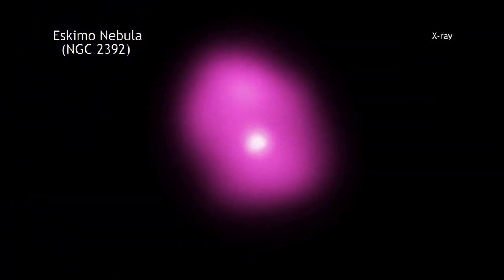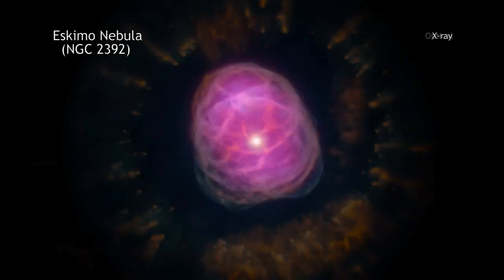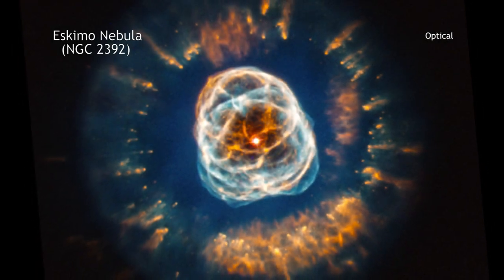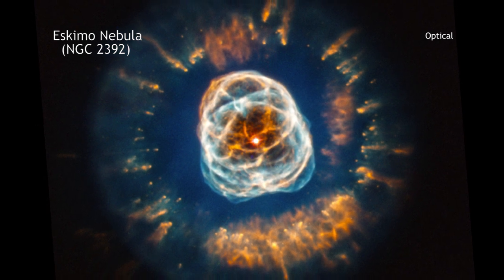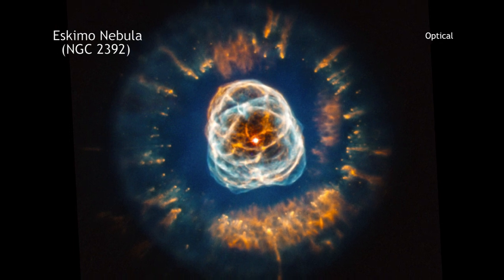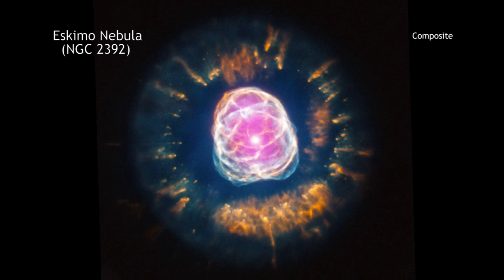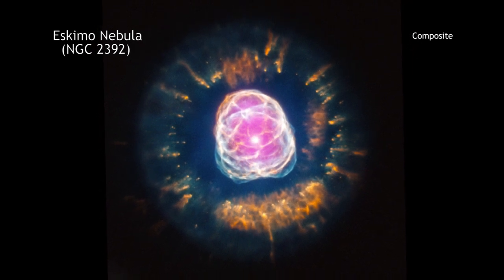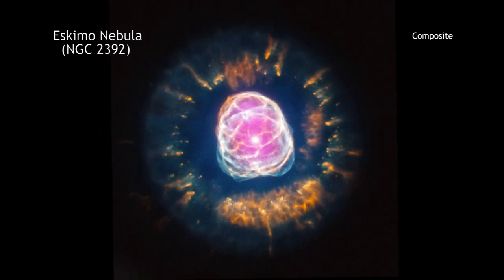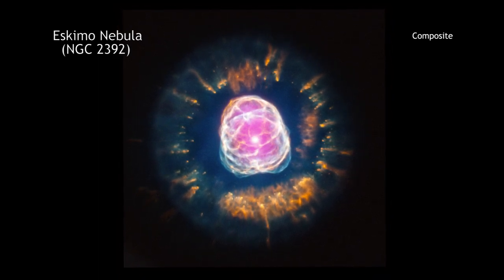X-ray data from NASA's Chandra X-ray Observatory show the location of million-degree gas near the center of NGC 2392. Data from the Hubble Space Telescope reveal the intricate pattern of the outer layers of the star that have been ejected. Taken together, these data from today's space-based telescopes provide us with spectacular views of planetary nebulas that our scientific ancestors — those who thought these objects were associated with planets — probably could never have imagined.